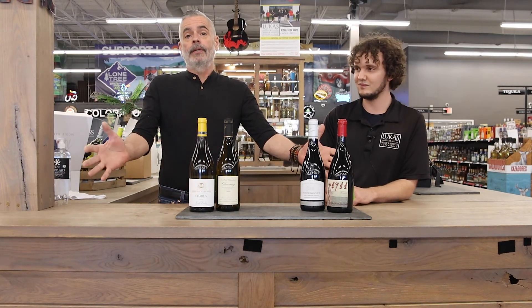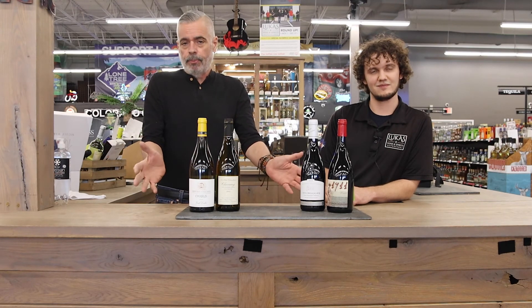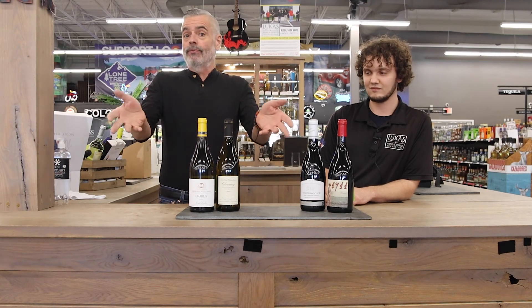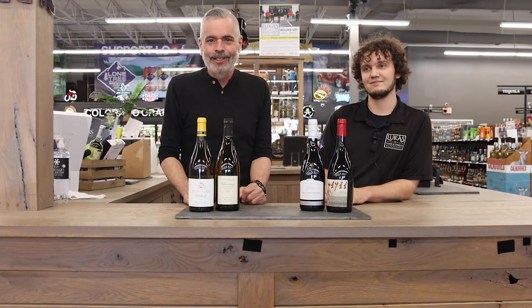Guys, please come in and ask us about these wines. We've got tons of other things in this kind of price point slash a little different — that's what we're looking for here at Lucas. And always thank you for your business, one bottle at a time. And you'll notice Joe's not in this video.